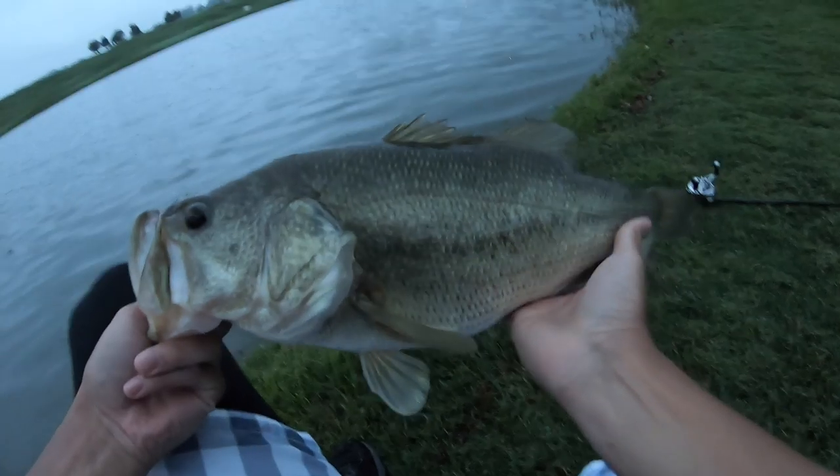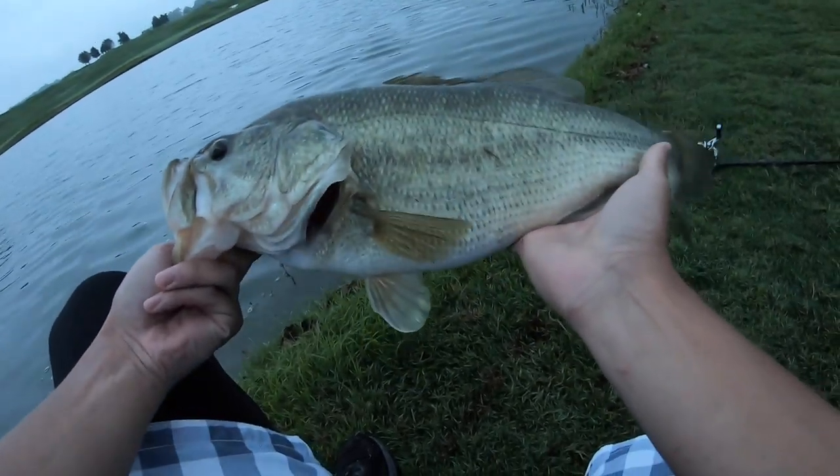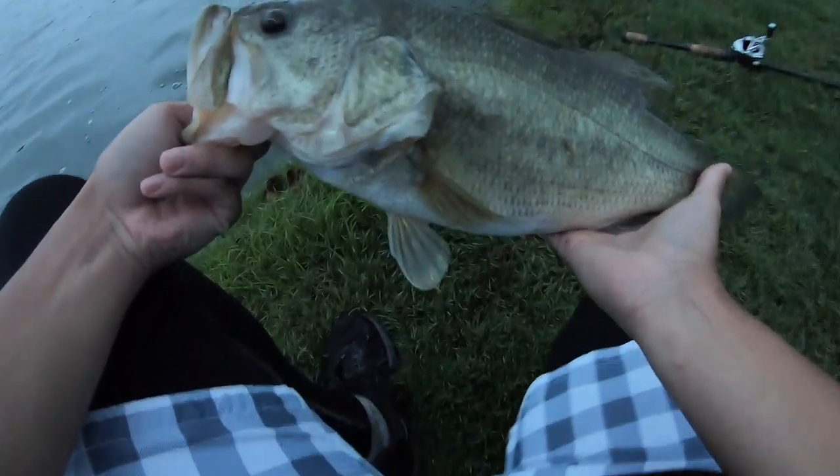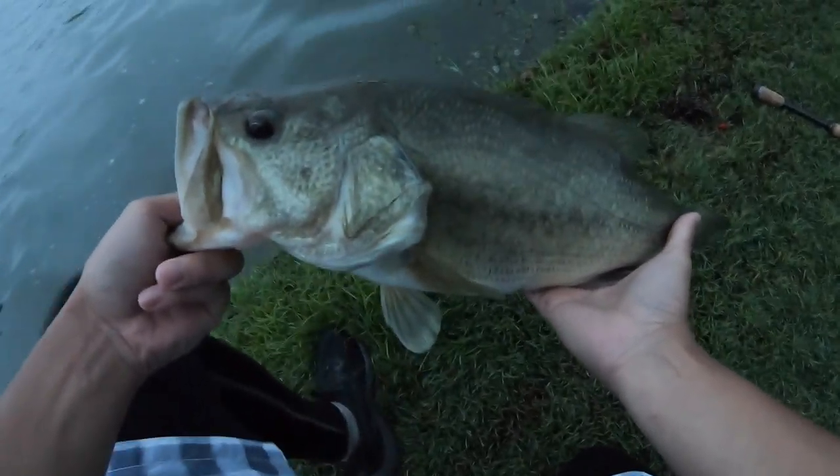God, I wish you guys could see this in person. This is one of the most obese fish I've ever seen. This is why we're out here today guys - it's top water time! He's so fat he can hardly swim. That's how you start the morning right there.